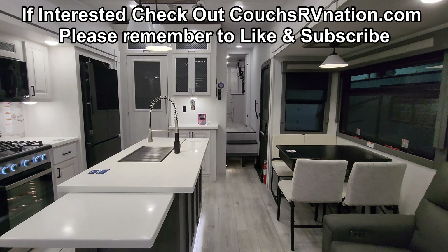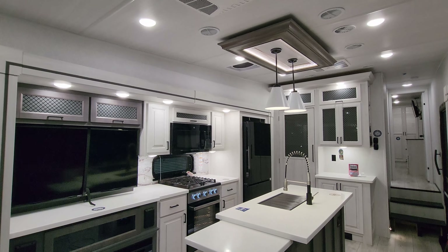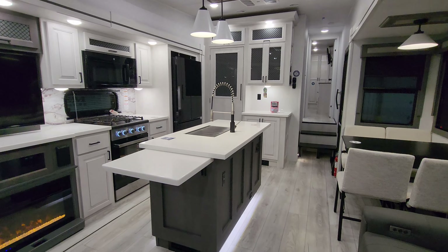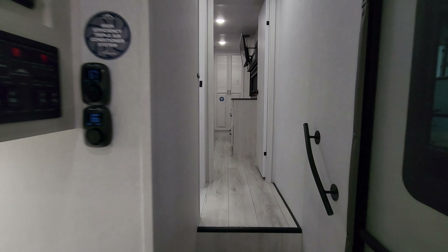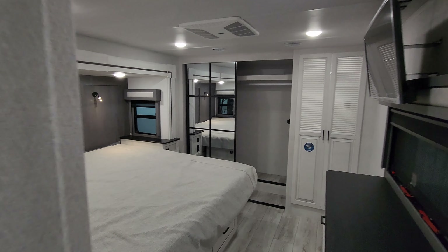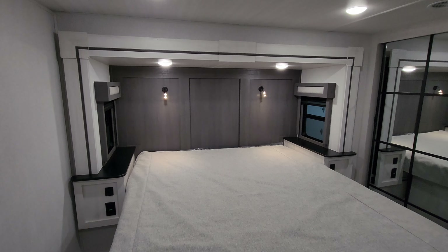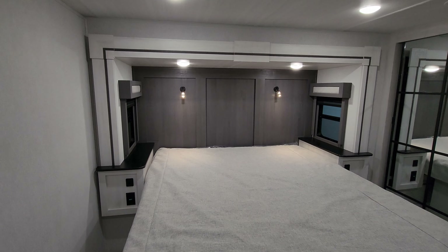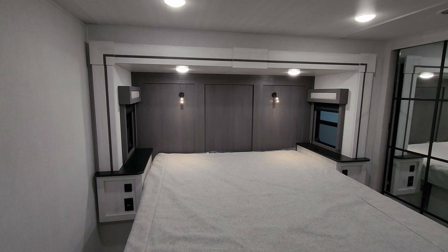We are now up inside the brand new 2024 Ahara 365 RL fifth wheel. This is a rear living room, front bedroom couples coach. We're going to start up in the front and work our way to the back. Stepping up into the master bedroom area, you have a nice camper king slide-out bed system with a little table on each side. There are electric outlets and USB charger ports on each side of the bed.